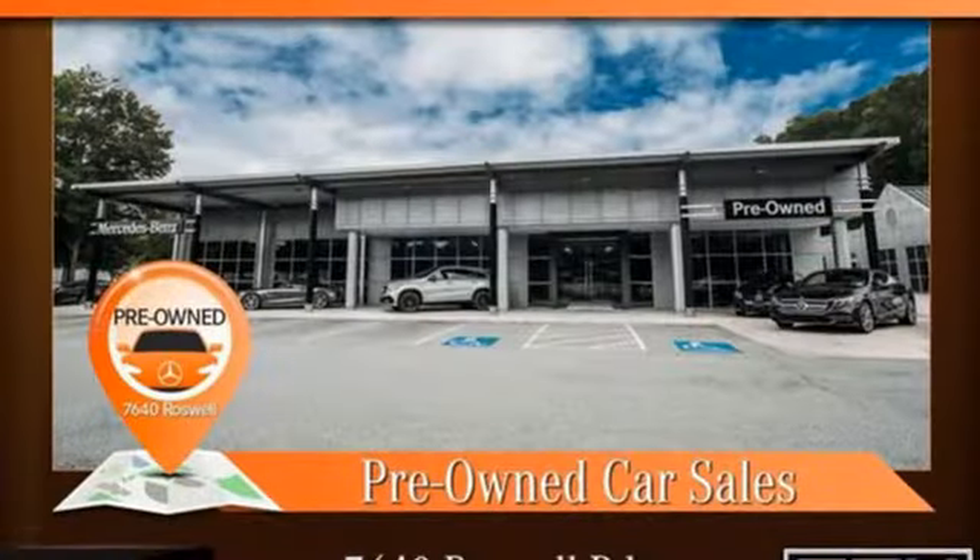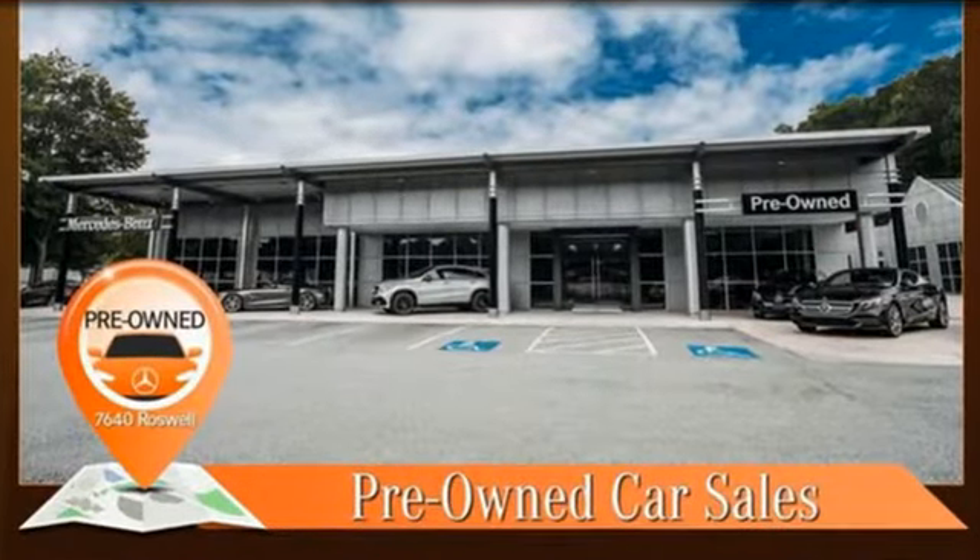Land Rover, the pinnacle of capability. See it for yourself when you take it for a test drive.